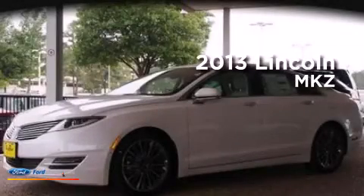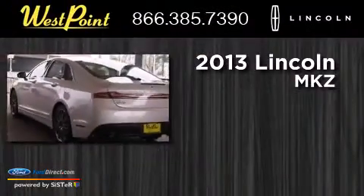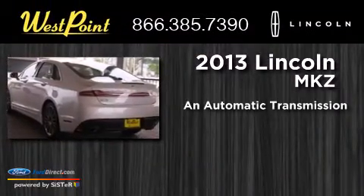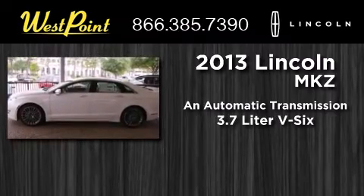This is a brand new 2013 Lincoln MKZ. This four-door sedan has an automatic transmission and a 3.7 liter V6.